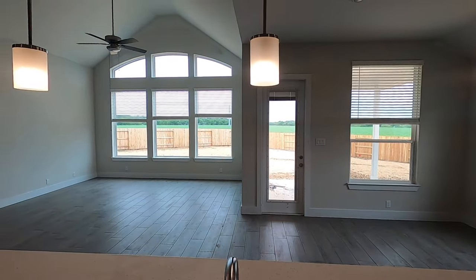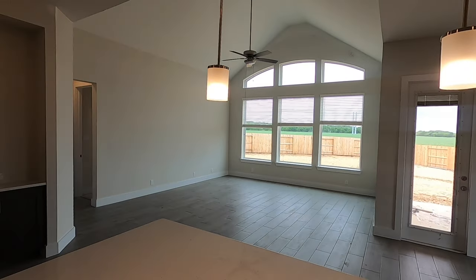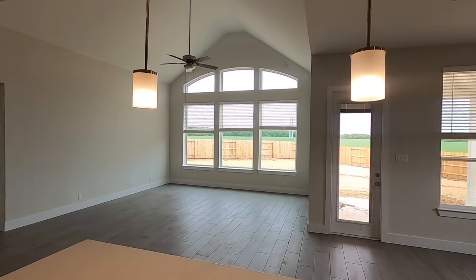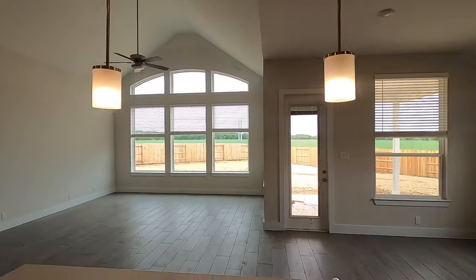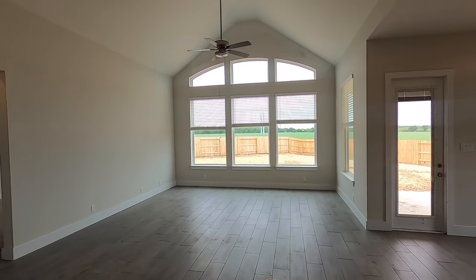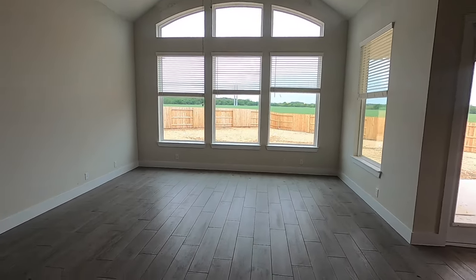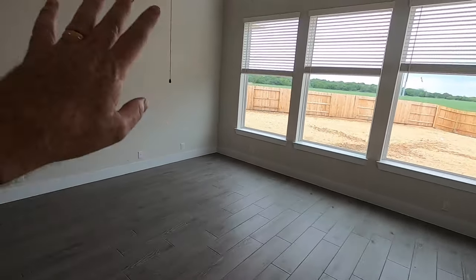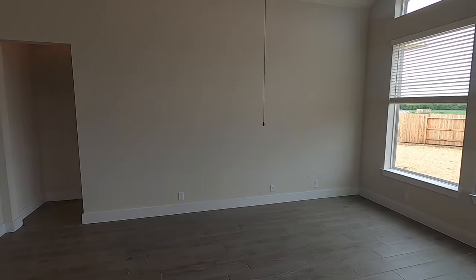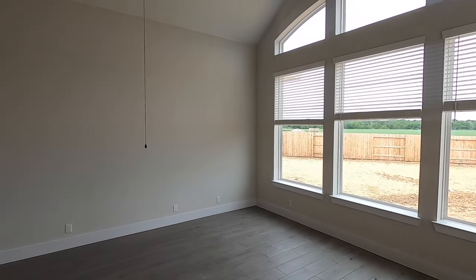Let me show off the view from behind the sink. With this plan you definitely get plenty of lighting in here because you can see lighting all the way around. And this is a really big living space area. You can always have like one couch here, another couch there, use that as your main wall — just plenty of space.